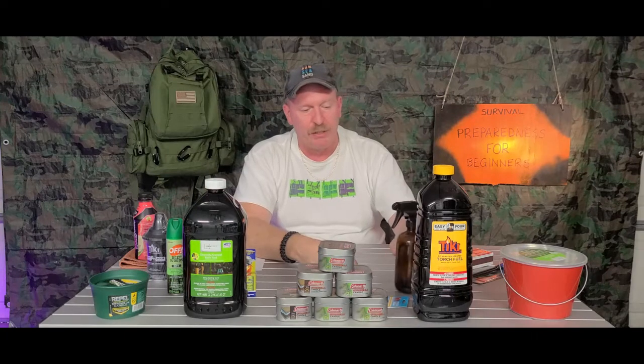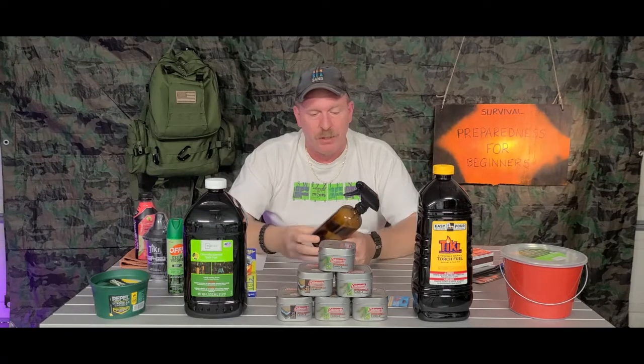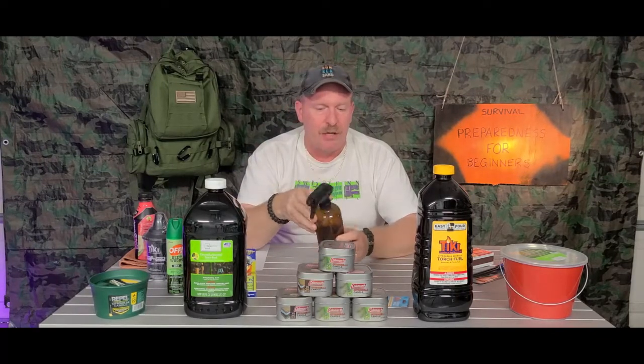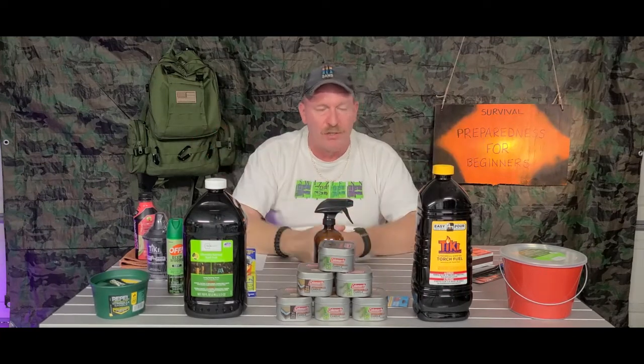If you want to get creative and be nature's best friend, get a bottle — glass or plastic, doesn't matter — fill it with a little water and add some essential oils. You want lavender and lemongrass. Mix a little of both, and you have a spray you can use on your clothes or yourself to help keep mosquitoes away. That's an all-natural remedy compared to buying something with all the chemicals. It just depends on your situation and what you can afford.